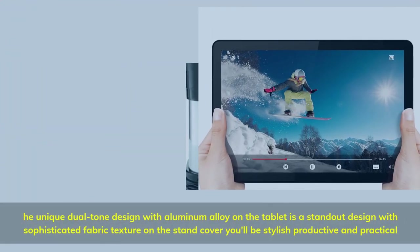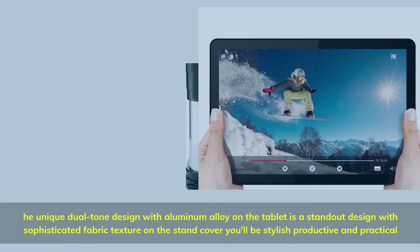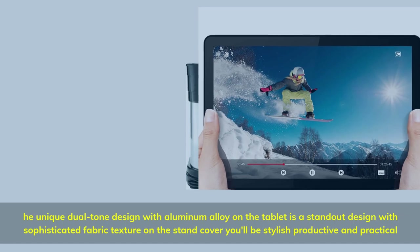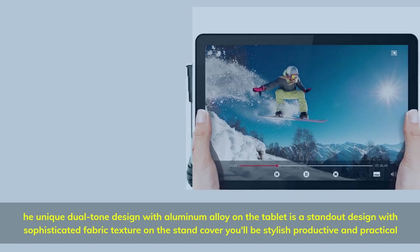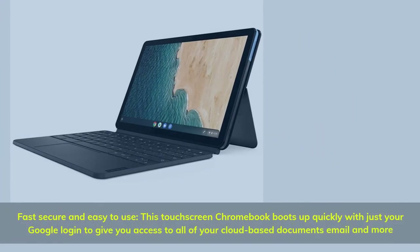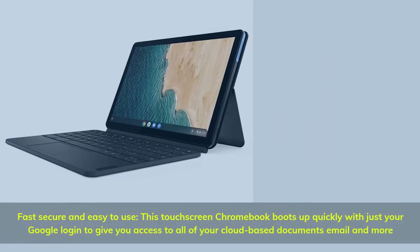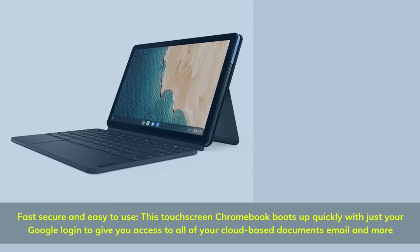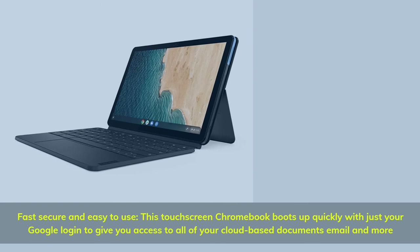A unique dual-tone design features aluminum alloy on the tablet and sophisticated fabric texture on the stand cover — you'll be stylish, productive, and practical. Fast, secure, and easy to use, this touchscreen Chromebook boots up quickly with just your Google login to give you access to all of your cloud-based documents, email, and more.